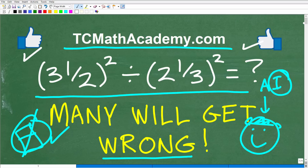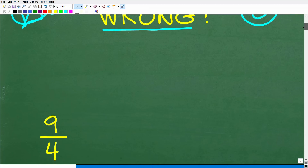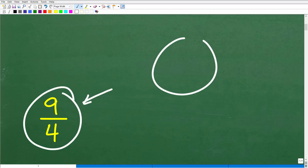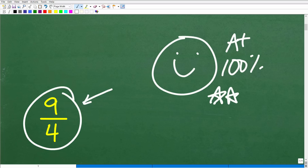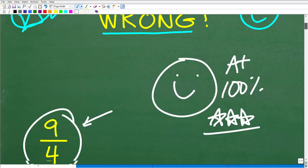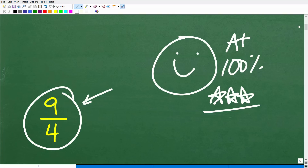The correct answer is nine-fourths. Hopefully you got this right — give yourself a happy face, an A+, 100%, and multiple stars. You can brag to your friends and family that you're a certified expert in fractions, powers, and order of operations. They'll say you must be a math genius, and you can say yes — I watch that guy on YouTube.